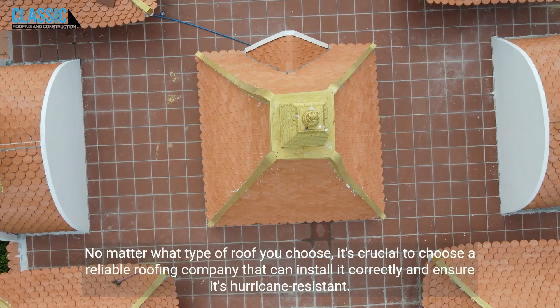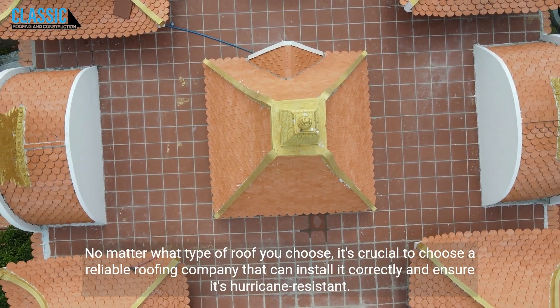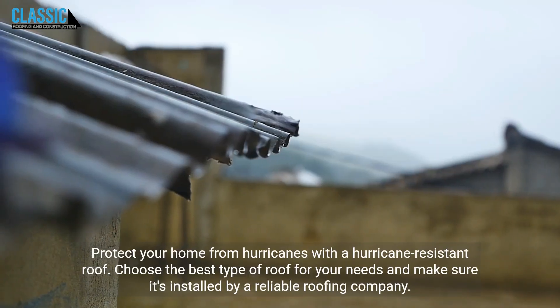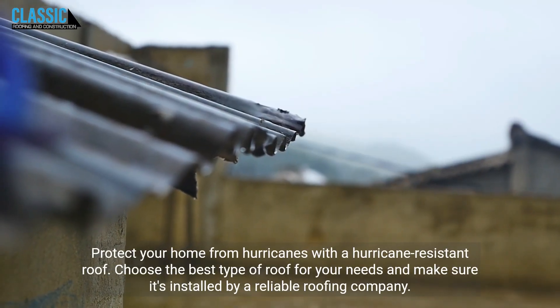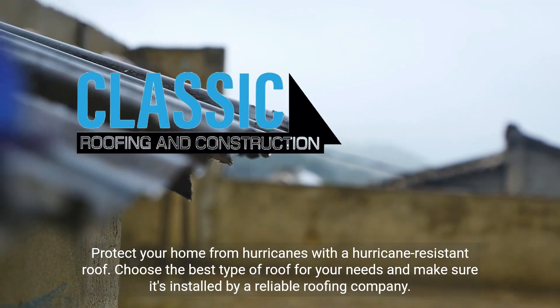No matter what type of roof you choose, it's crucial to choose a reliable roofing company that can install it correctly and ensure it's hurricane-resistant. Protect your home from hurricanes with a hurricane-resistant roof. Choose the best type of roof for your needs and make sure it's installed by a reliable roofing company.